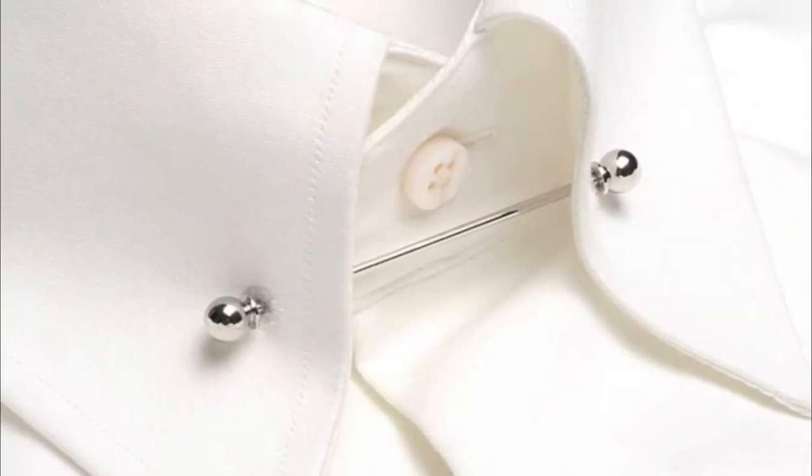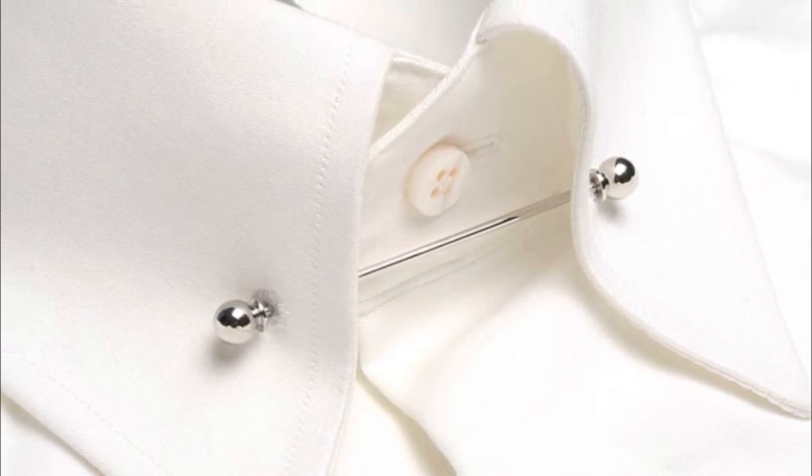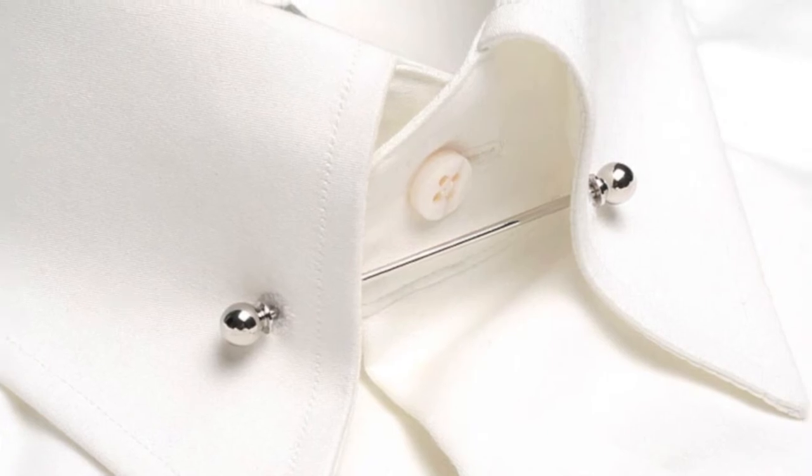Lastly we have the pin collar. This unique collar style connects the two points of the collar with a metal pin, giving you a great classic look while it lifts up your tie knot. John Slattery looks great in his pin collar shirt playing Roger Sterling in Mad Men.